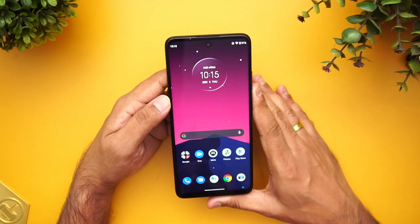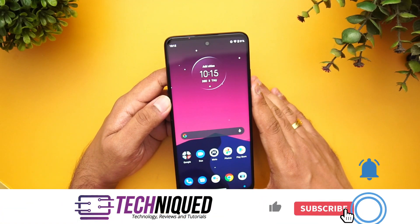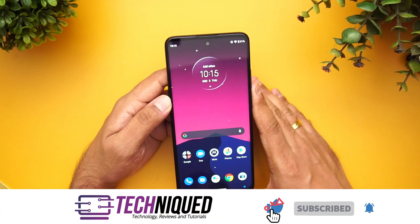We'll do a detailed FAQ just like any other smartphone we review. If this is your first time on this channel, do hit that red subscribe button and also hit the bell icon to get notified of all the videos we publish.